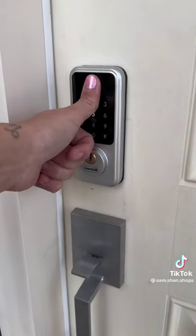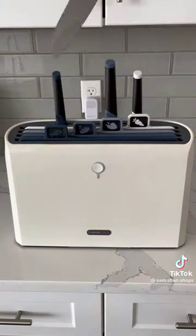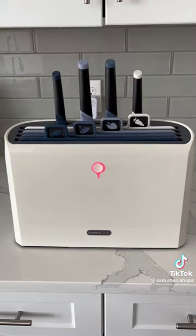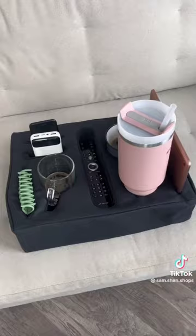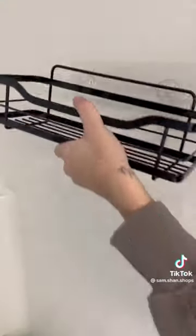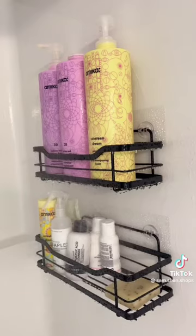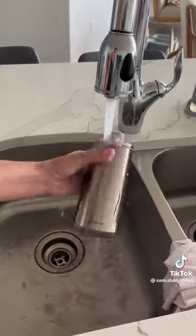My keypad door lock can be accessed with your fingerprint and from anywhere in the world with its free app. This self-cleaning cutting board and knife set disinfects and dries with UV light technology. This couch caddy keeps all your belongings in one place and prevents spills with its anti-tilt system — it's even great for the car. These viral shower shelves have thousands of five-star reviews and can hold several large shampoo bottles. This motion-sensored soap dispenser is rechargeable and fully waterproof.